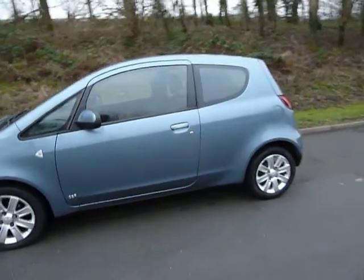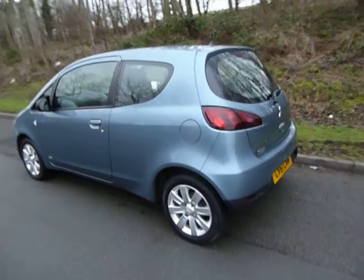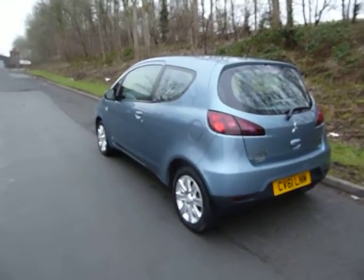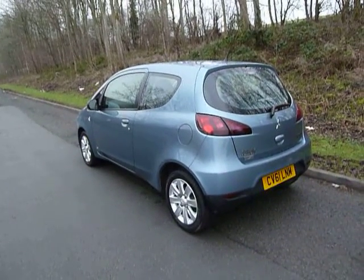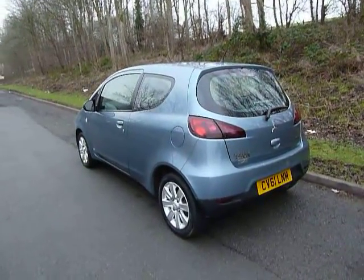As you can see, this one comes in a nice sky blue metallic. This being the ClearTec edition is the low emission vehicle which offers a reduced and low taxation per year.